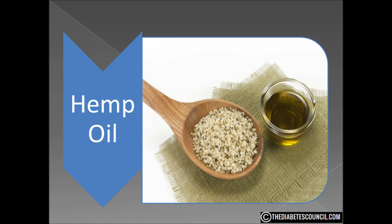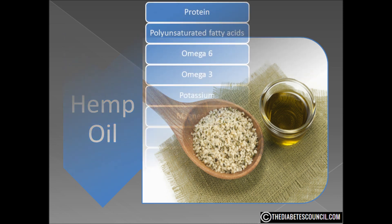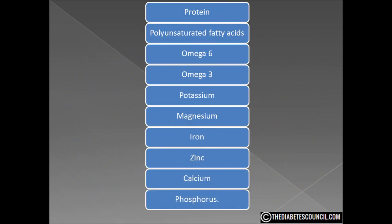I was unable to find a definitive scientific study to say that hemp oil could cure any disease. I did find that hemp seeds are a great source of protein, polyunsaturated fatty acids, omega-6, omega-3s, and insoluble fiber. They are loaded with minerals such as potassium, magnesium, iron, zinc, calcium, and phosphorus.